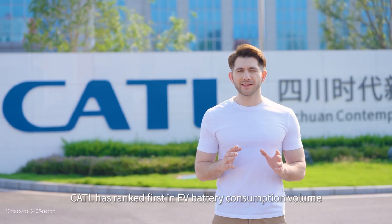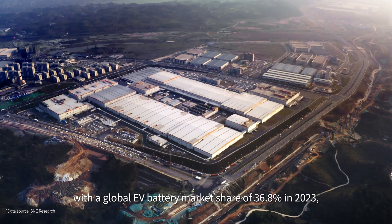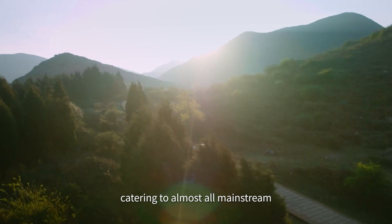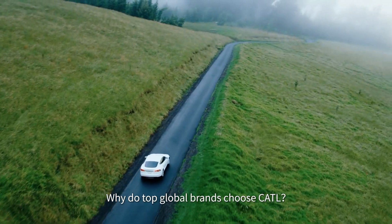CATL has ranked first in EV battery consumption value in the world for seven consecutive years, with a global EV battery market share of 36.8% in 2023, catering to almost all mainstream automotive companies globally. Why do top global brands choose CATL?